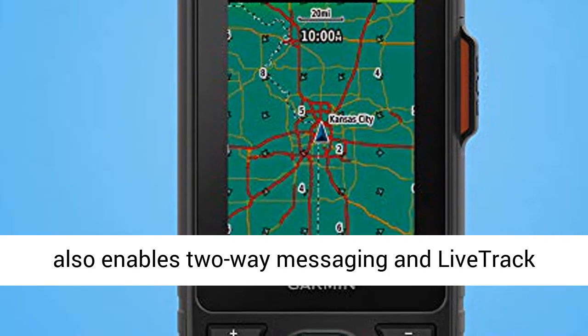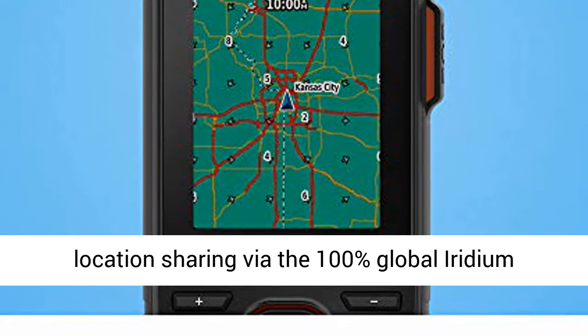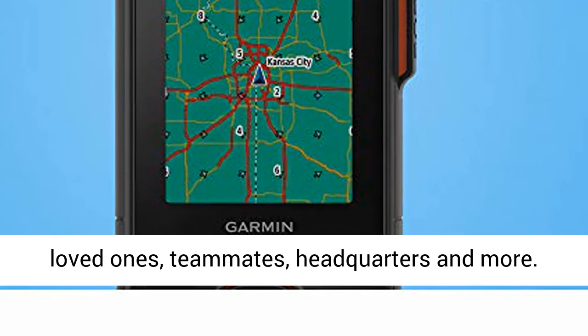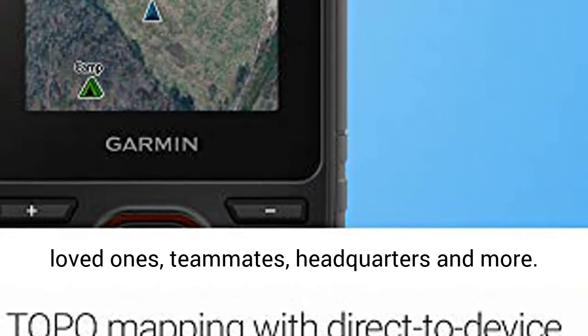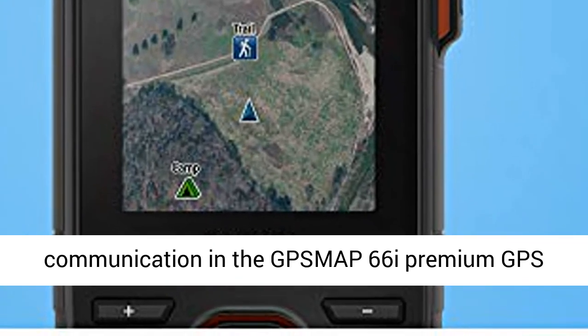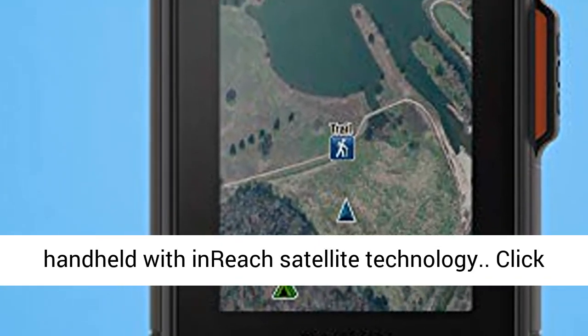It also enables two-way messaging and live-track location sharing via the 100% global Iridium satellite network, so you can stay in contact with loved ones, teammates, headquarters and more. Precise Garmin navigation meets global communication in the GPS MAP-66i Premium GPS handheld with inReach satellite technology.